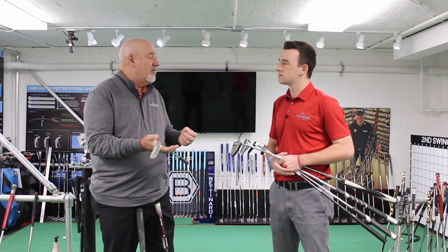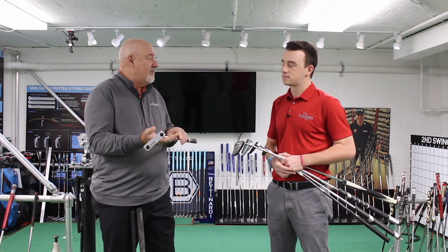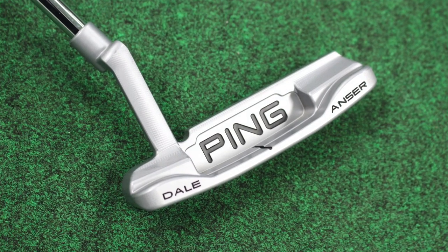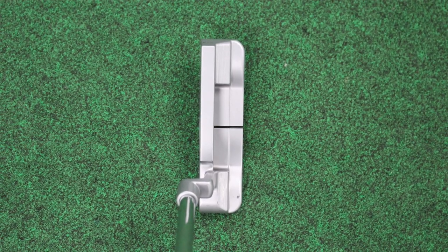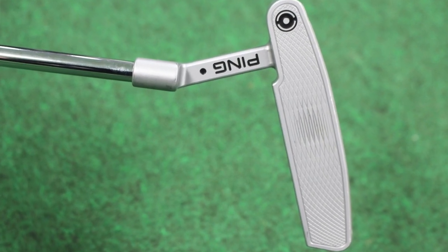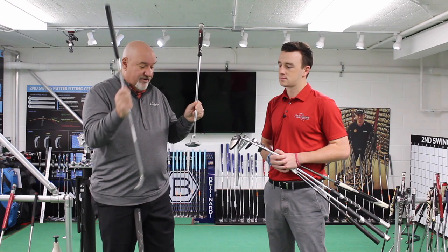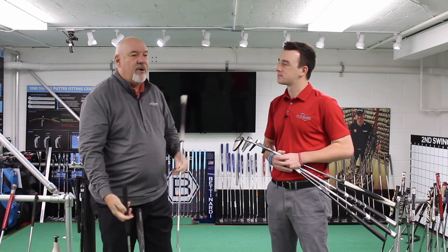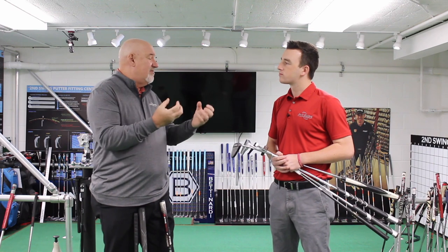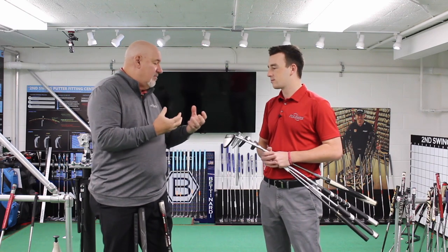And then all of a sudden things started to change. Karsten in 1966 comes out with this great Anser-style putter. George Archer was the first player who won with an Anser in 1969. And all of a sudden, arguably the most — probably the most — copied design of putters going. This is considered a blade now. If you look at these two putters, they look very different, but we call both of them blades now. So putter design has evolved. The moment of inertia is going up, meaning the resistance to twist when you hit it a little bit off-center. And now we start talking about some other designs — we start talking about mallets.